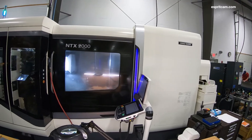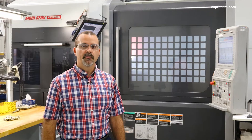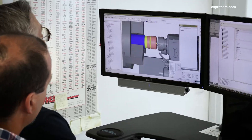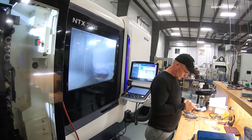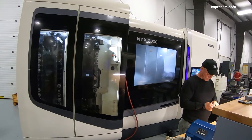Machines like this are our core investment into staying in the advanced technologies of today. These are our mill turn machines. We've had these for about five years. We're able to leverage Esprit into actually combining operations into a one-and-done operation.